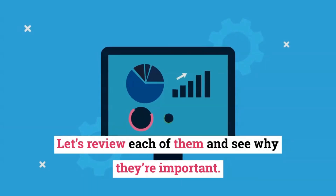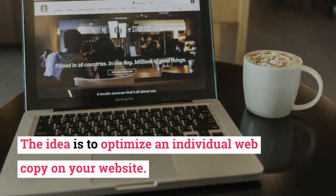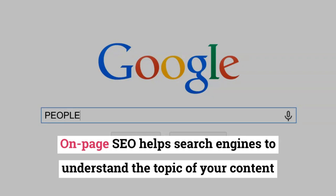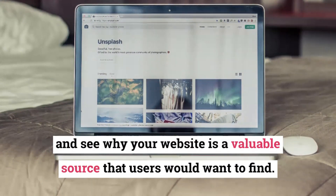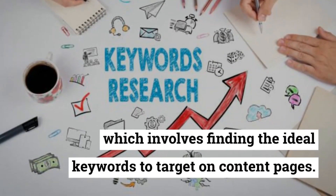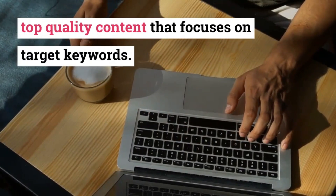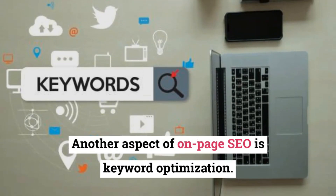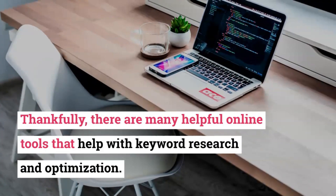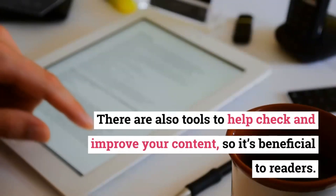Let's review each of them and see why they're important. On-page SEO focuses on content on your blog site. The idea is to optimize an individual web copy on your website. On-page SEO helps search engines understand the topic of your content and see why your website is a valuable source that users would want to find. One of the things on-page SEO focuses on is keyword research, which involves finding the ideal keywords to target on content pages. Content creation is also paramount, where you should only publish top quality content that focuses on target keywords. Another aspect of on-page SEO is keyword optimization — target keywords must be used in the right places. There are many helpful online tools that help with keyword research, optimization, and content improvement.